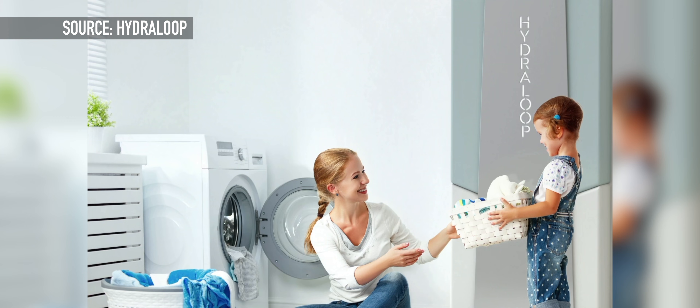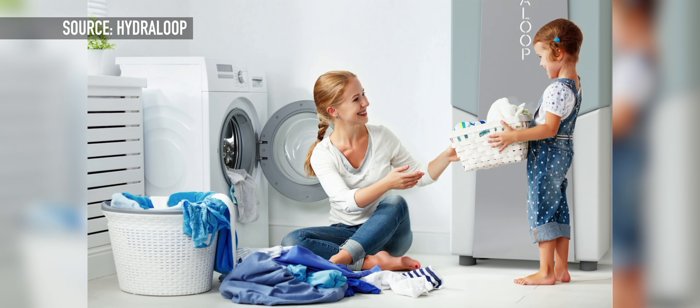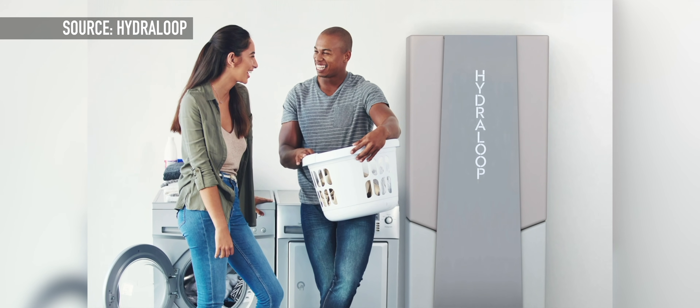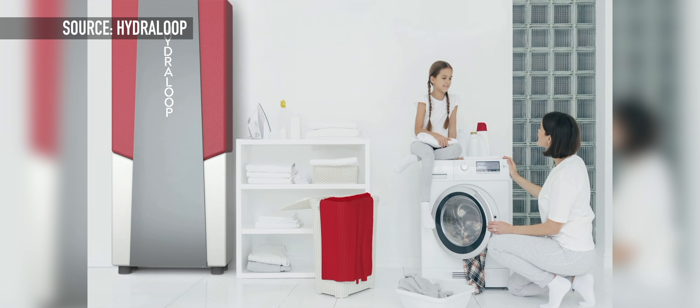Now in terms of the Hydroloop system's cost, you can expect the price to come in at around $4,000. Hydroloop has commented that the cost savings generated by the Hydroloop will mitigate the initial cost of buying it — very much the same way that the cost savings from solar energy eliminate the initial cost of the solar panels installed on your home.